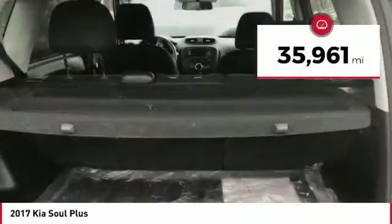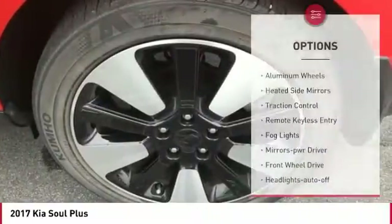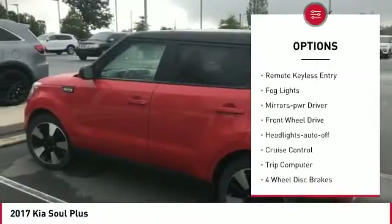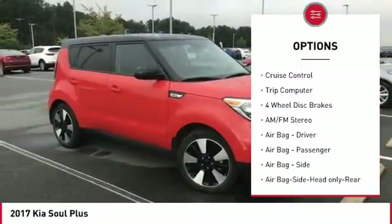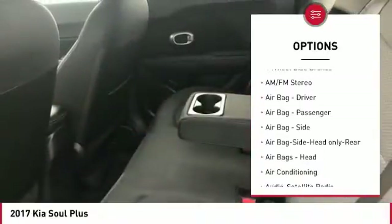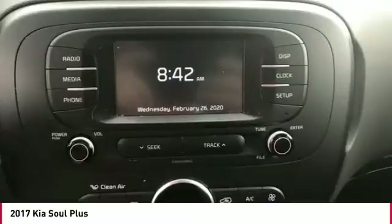This vehicle has less than 40,000 miles. Here are some of this vehicle's great options: aluminum wheels, heated side mirrors, traction control, remote keyless entry, fog lights, mirror memory, FWD, headlights auto off, cruise control, trip computer. Come take a test drive today.